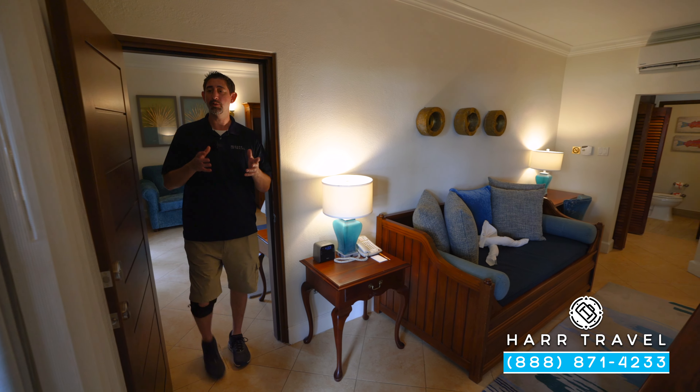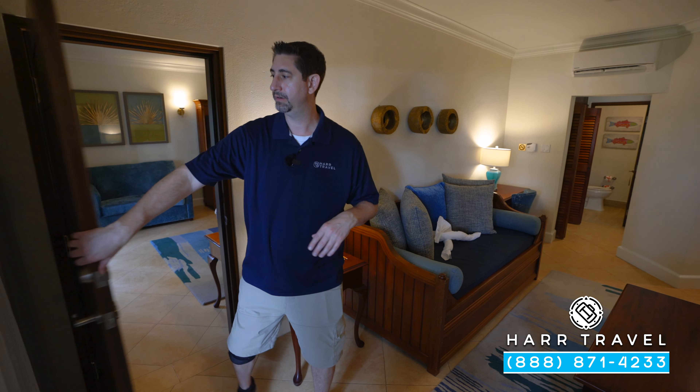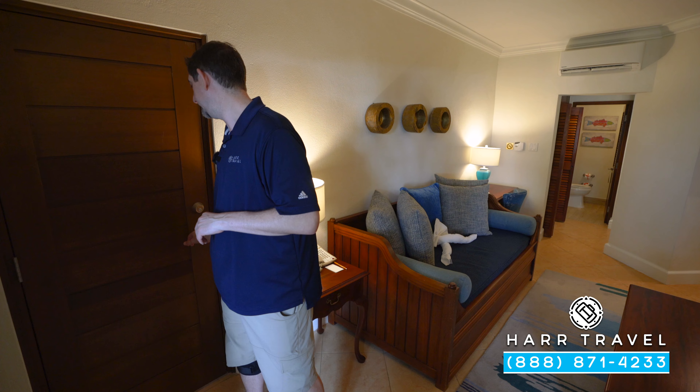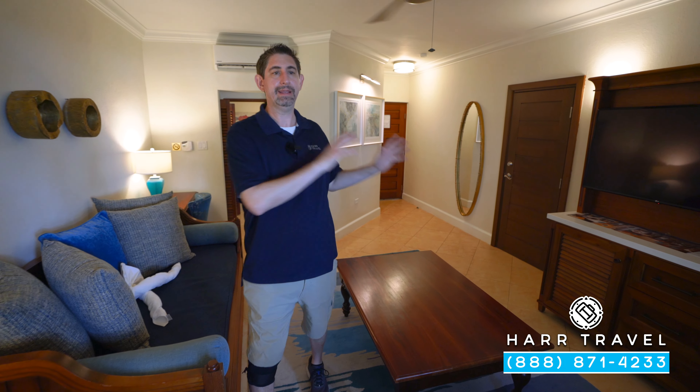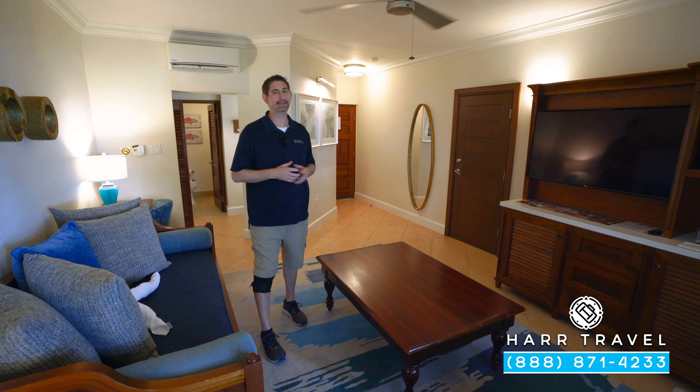As I head into the living room, I wanted to point out one of my favorite amenities here — it's a door that shuts completely. I love my family, but having that extra level of privacy is great. And if you're traveling with little ones, one of them can be in there napping while the others can be out here utilizing this space.